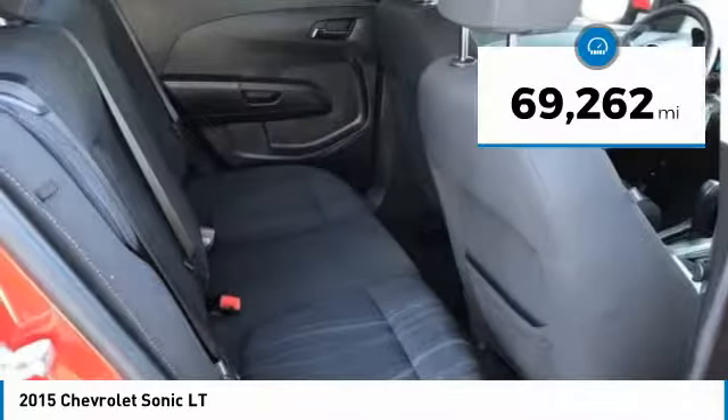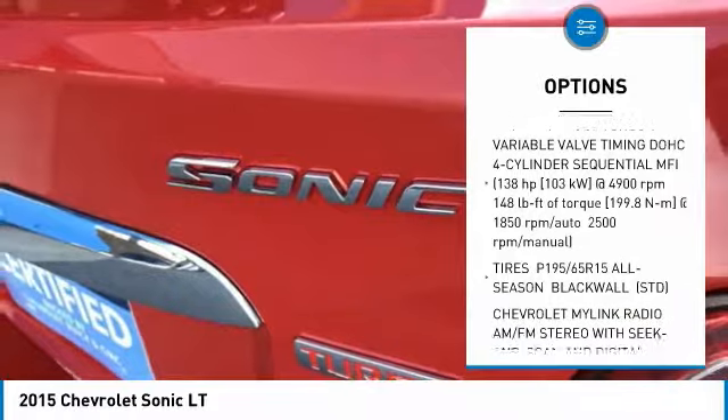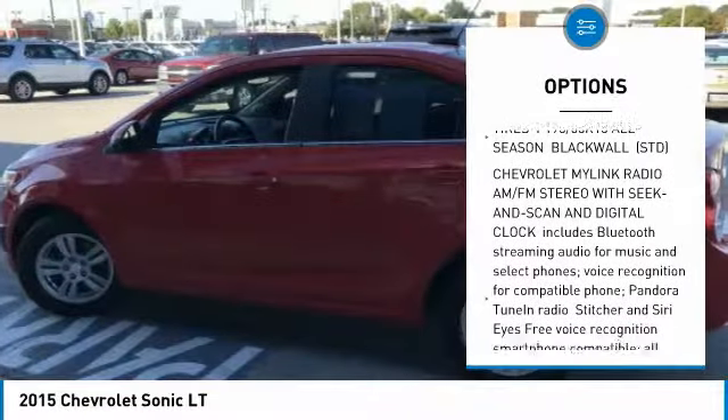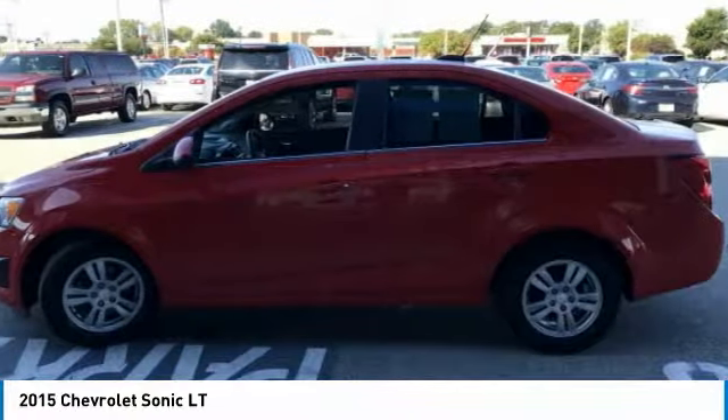This vehicle has less than 70,000 miles. Here are some of this vehicle's great options: remote engine start, steering wheel audio controls, keyless entry, Bluetooth, power steering, adjustable steering wheel, floor mats, aluminum wheels, cruise control, FWD.